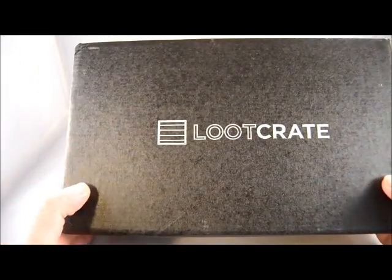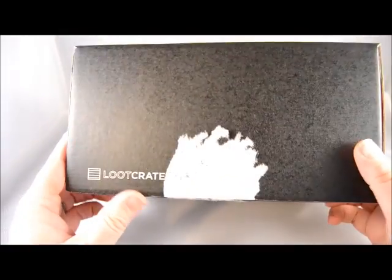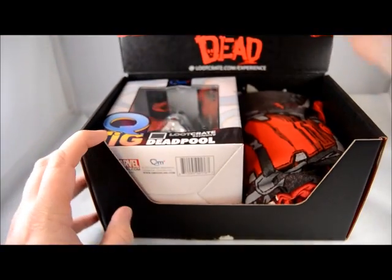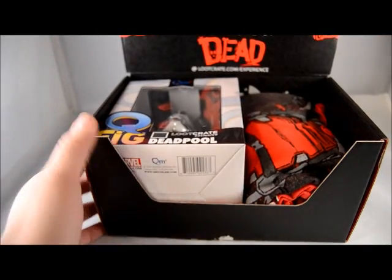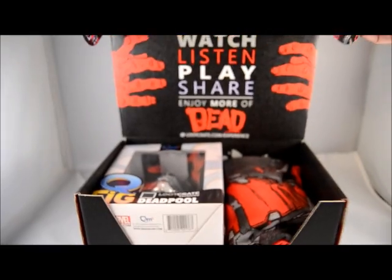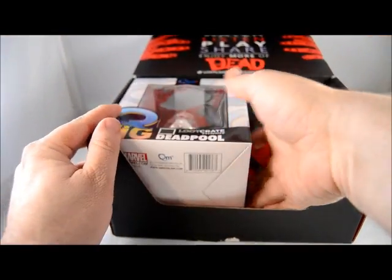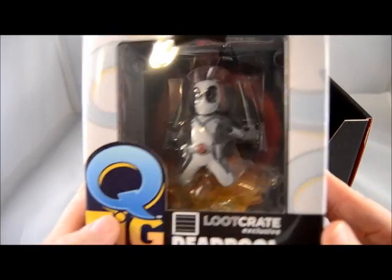All right folks, we are a little late getting into the loot crate box for February, but here we go. I just took the plastic label off — it is the Watch, Listen, Play, Share, Enjoy More Dead box. Let's see what we got in here. We have a Loot Crate Deadpool exclusive Deadpool figure.